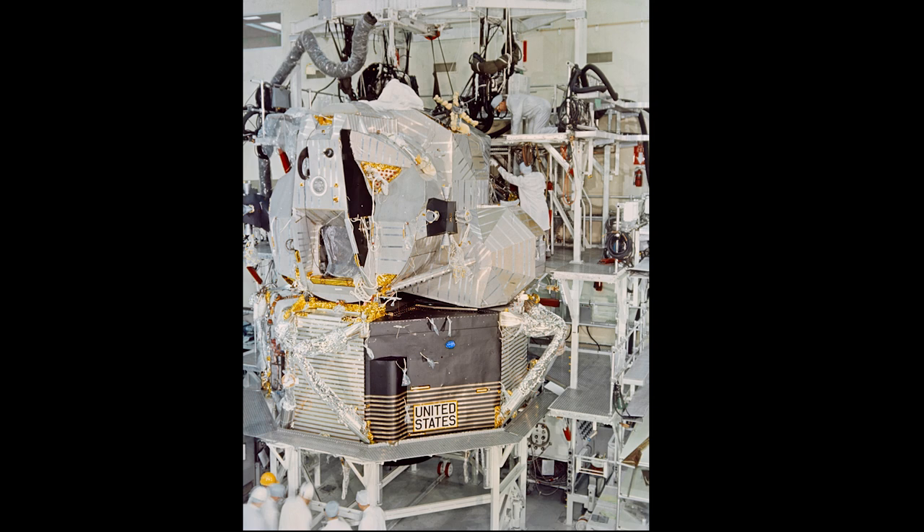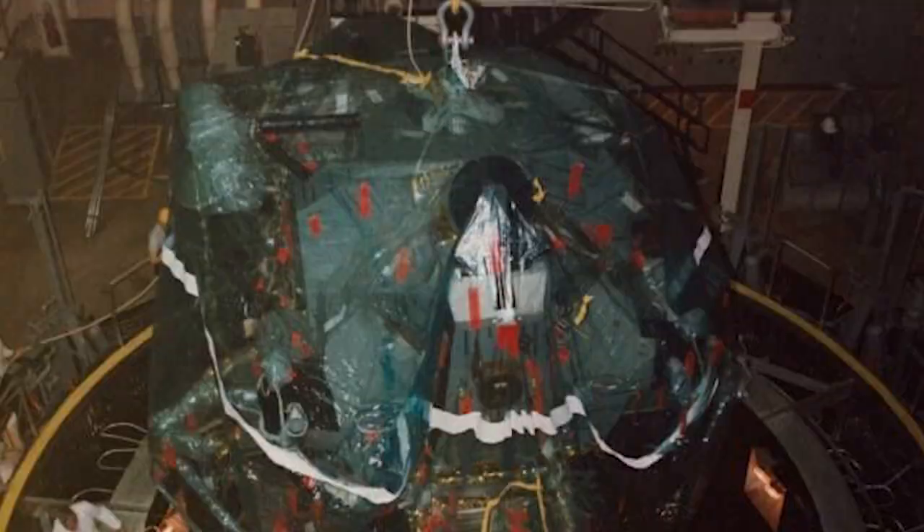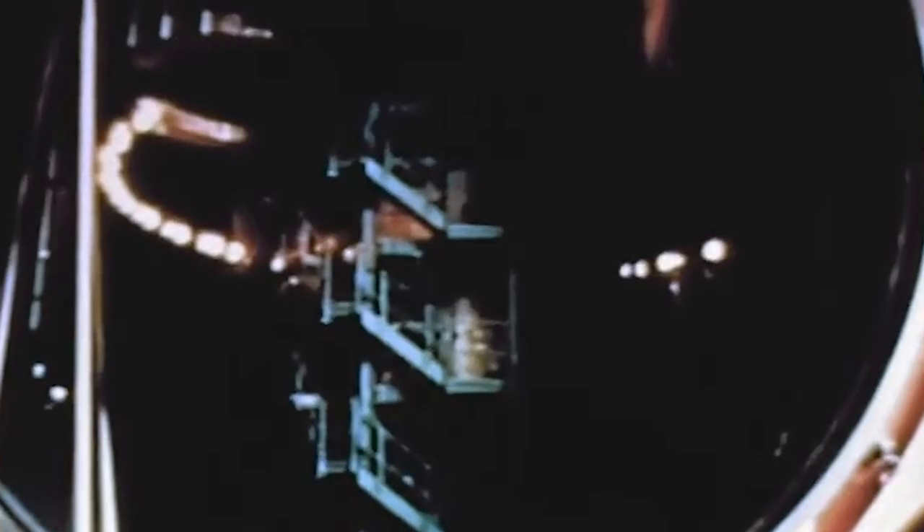Chamber B, as it was known, had a 25-foot diameter and stood 26 feet high. In addition to possessing controls that could vary altitude pressure, the chamber was equipped with lights large enough to heat the interior to over 200 degrees Fahrenheit, and piping along its walls that, once filled with liquid nitrogen, chilled the chamber to negative 200 degrees Fahrenheit. A similar but larger Chamber A was used for testing the Apollo command module — it too could be heated, cooled, and operated at full vacuum.